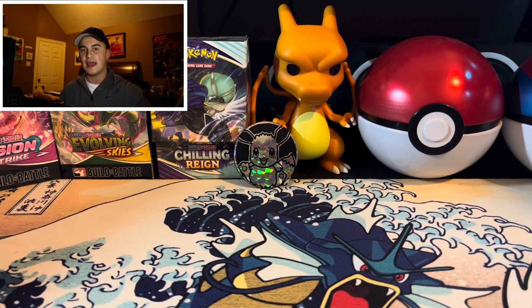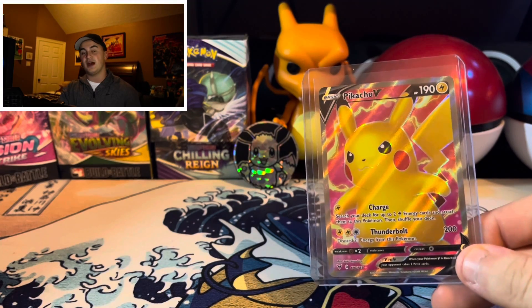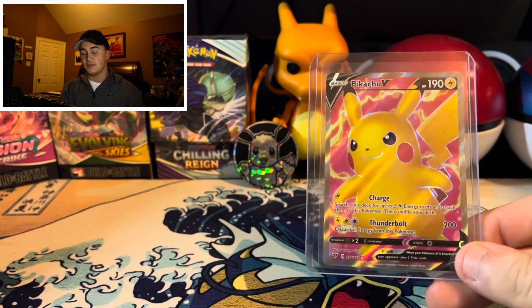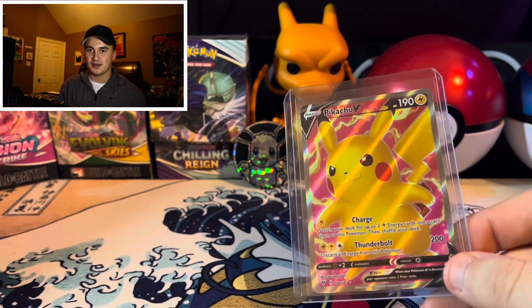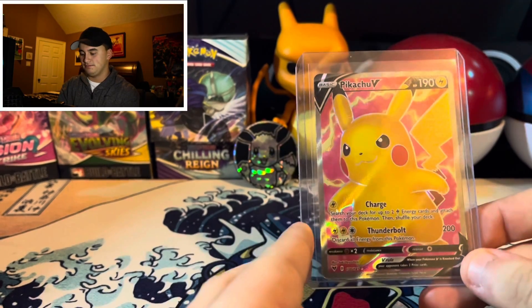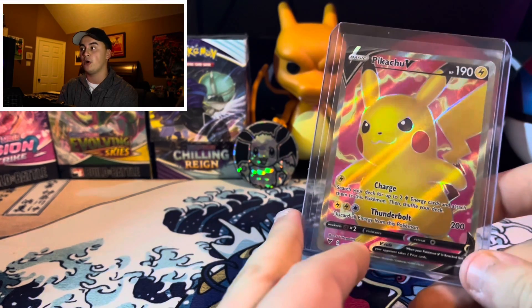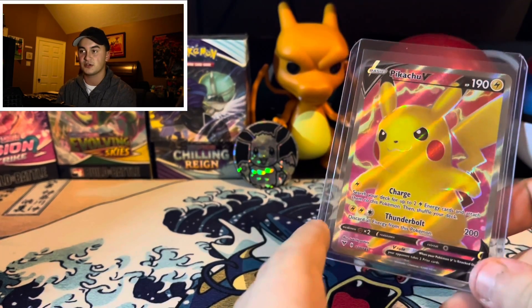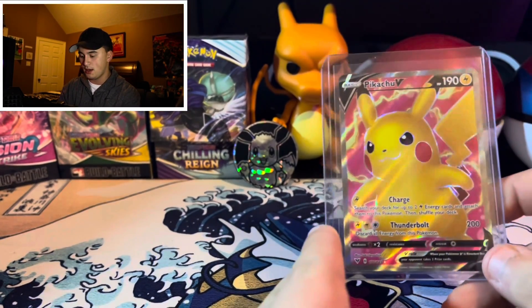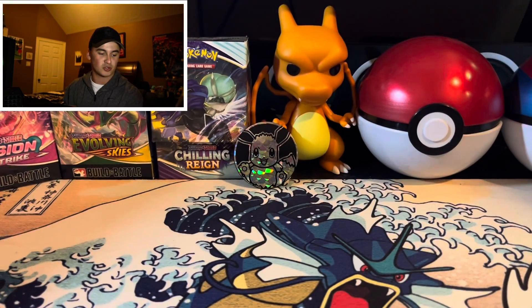Let's go ahead and head into number eight, which is a card we've pulled twice now on the channel — that is the Pikachu Full Art V. This is a pretty good card. I did trade off the original one at a convention where I got the tenth card on this list. We've pulled this twice now — Vivid Voltage has treated us right this year. Let's hope when we open it more in the future, we get this card again. We also pulled the Rainbow Pikachu — if you haven't seen that video, please go check it out, it's also on my Twitter. Look at this card — the full art goes crazy.